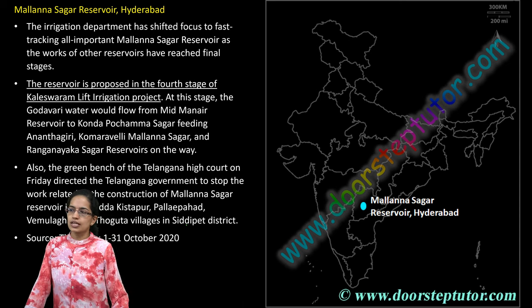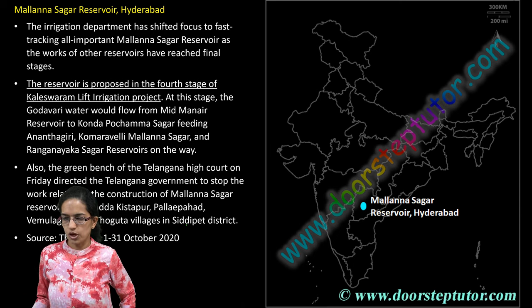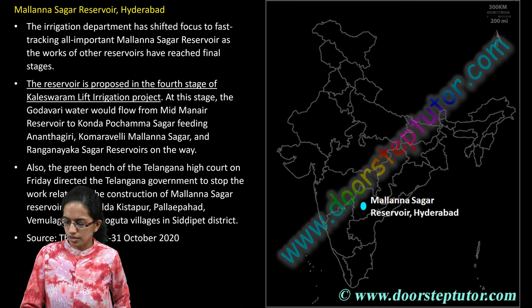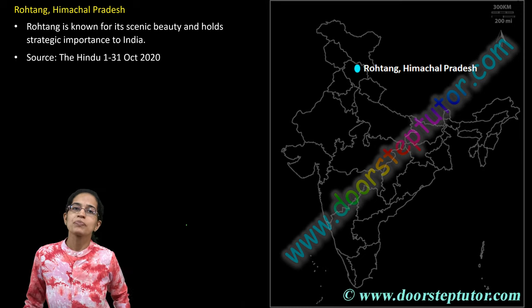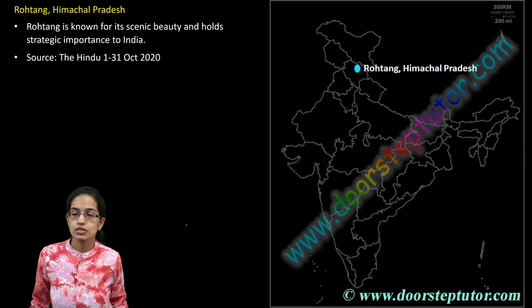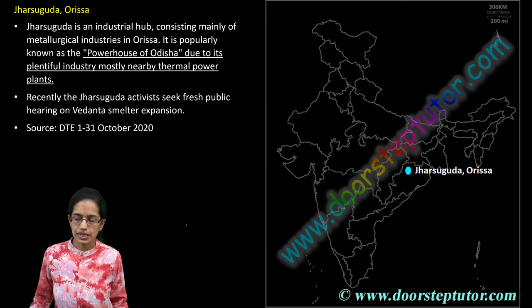The next is Malan Sagar Reservoir, located in Hyderabad. It is an important reservoir project as part of the Kaleshwaram Lift Irrigation Project. Rohtang in Himachal Pradesh is an important location known for its scenic beauty. With the Atal Tunnel, Rohtang has been in the news a lot. Atal Tunnel, as discussed before, has been covered in a separate lecture.